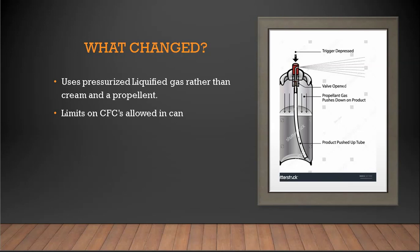So what changed? Instead of having a propellant, the modern version is just pressurized. By pressurizing the cream, when you push the button it comes out as whipped cream. That gets rid of the propellant and makes it a much simpler design. The other change, as mentioned before, is the limit on CFCs, though I'm not going to go into depth about that — I just thought it was an interesting bit of information about what has changed and what developments have been made.